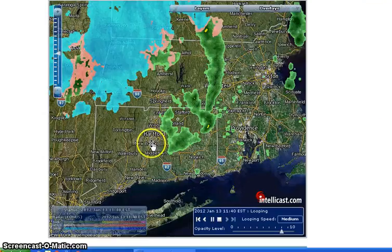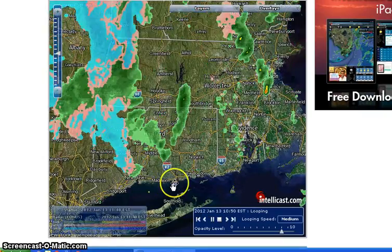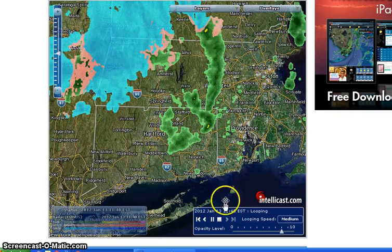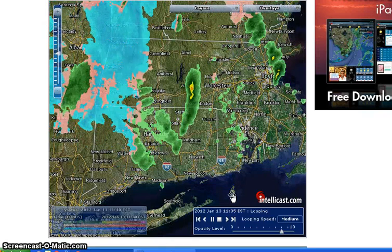I just thought that was kind of an interesting thing to note. I also noticed that for a while we had a six-hour loop on IntelliCast, and it's back to a one-hour loop — it's only doing from about 10:45 to 11:40.